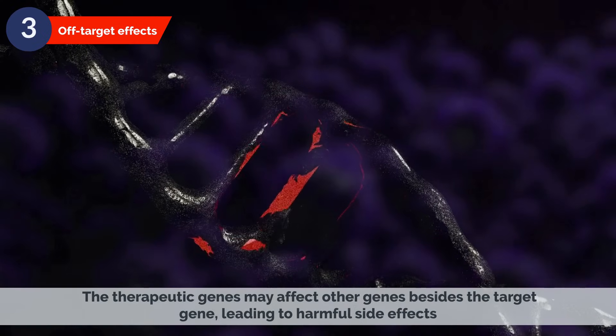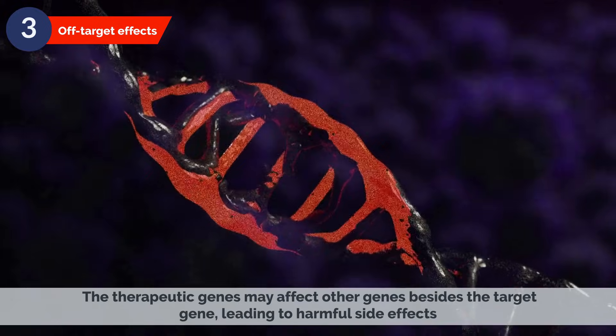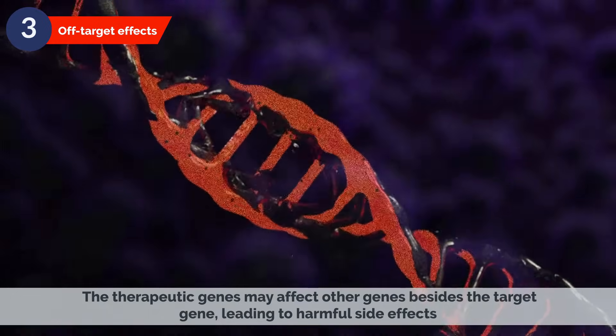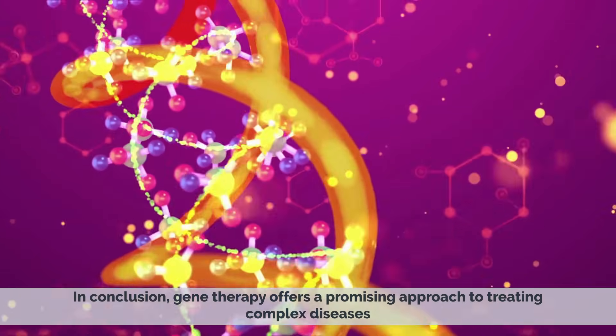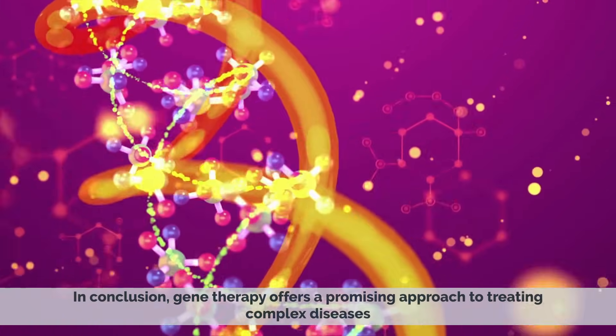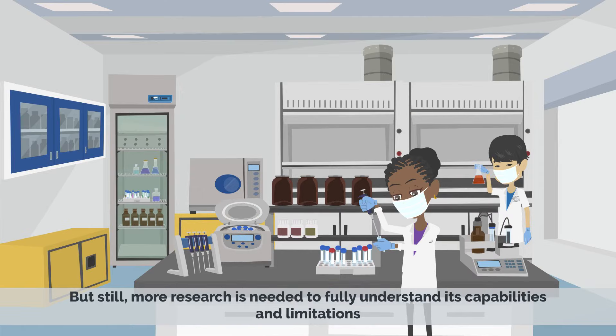Off-target effects are also a concern, where the therapeutic genes may affect other genes besides the target gene, leading to harmful side effects. In conclusion, gene therapy offers a promising approach to treating complex diseases and improving the lives of patients around the world, but more research is needed to fully understand its capabilities and limitations.